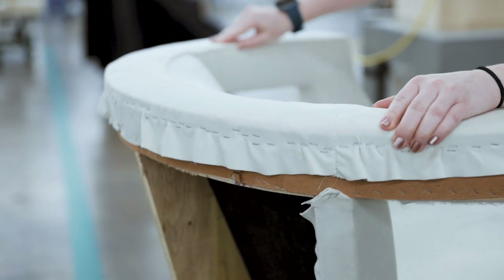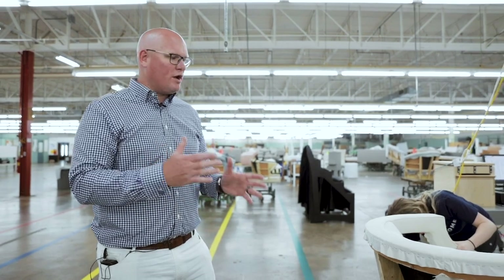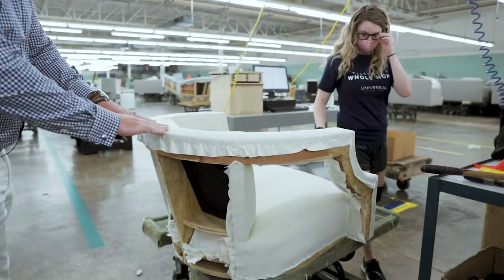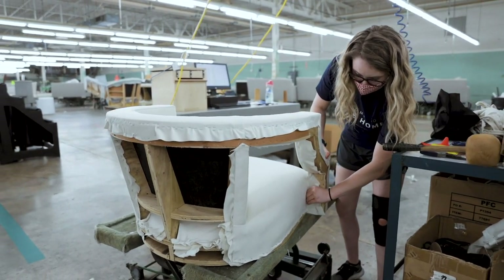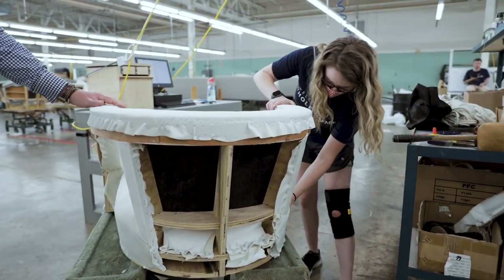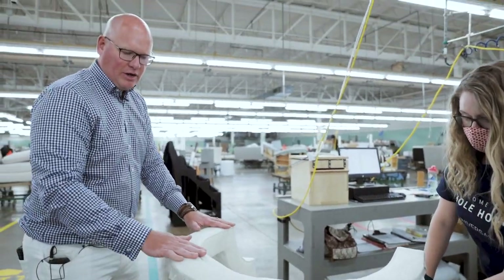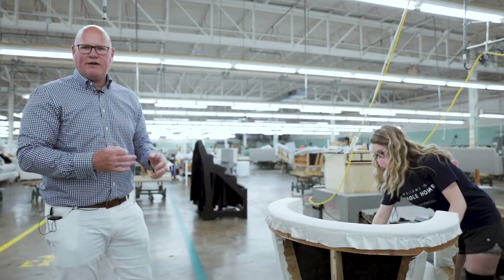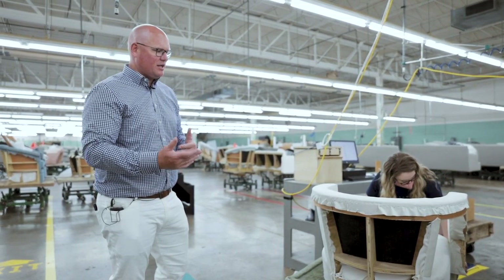At multiple points throughout the upholstery process we stop to make sure the product meets Universal's expectations. This is one of the inspection stations. What Miranda is doing is feeling all around the rails to make sure there are no loose staples or frame edges sticking through the fabric — any touch point that a consumer or retailer would not want to feel. If there's a welt that's a little wavy, she can stop the process, send it back to the upholsterer, and make sure it gets fixed before moving on.